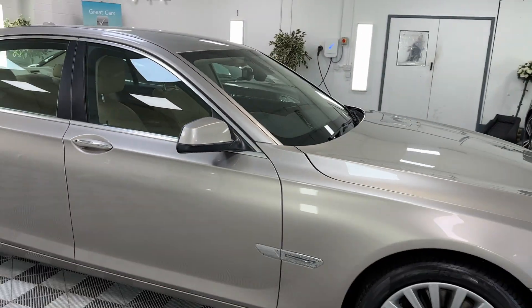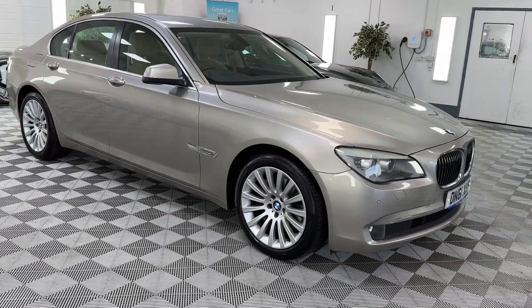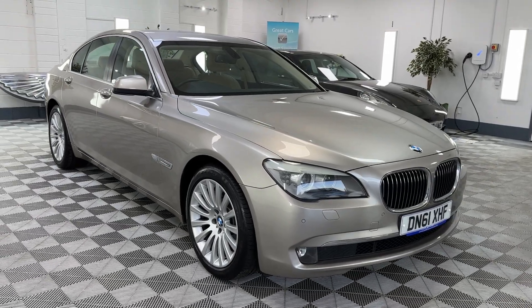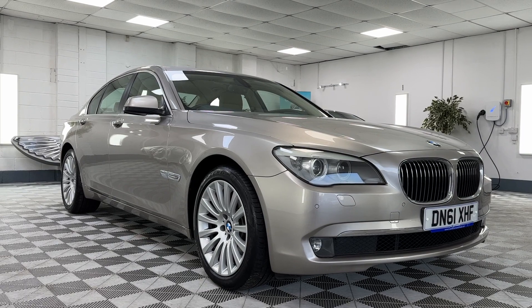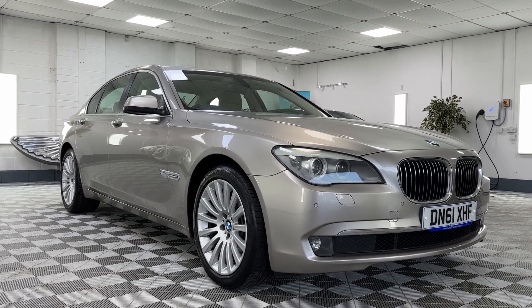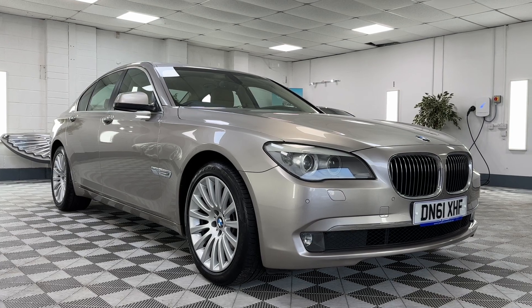This car comes with full service history. We'll also carry out a new service or make sure it's back up to date for you. We'll put a new 12-month MOT on the vehicle and provide a six-month nationwide warranty. We also offer finance — please give us a call for monthly figures — as well as nationwide delivery.